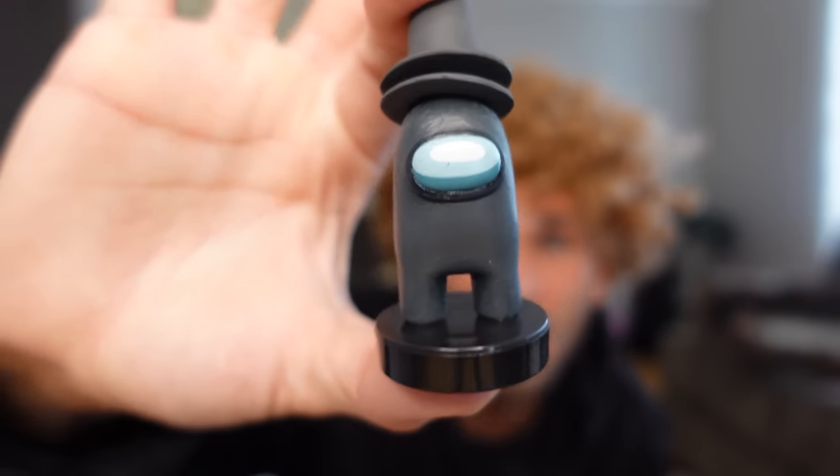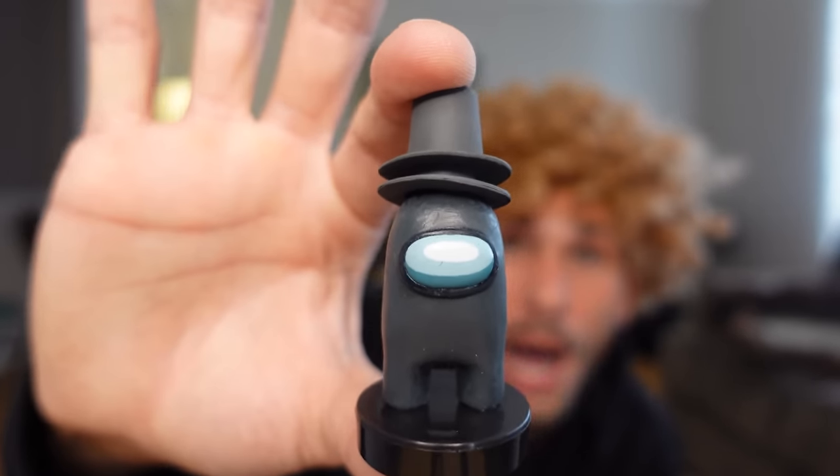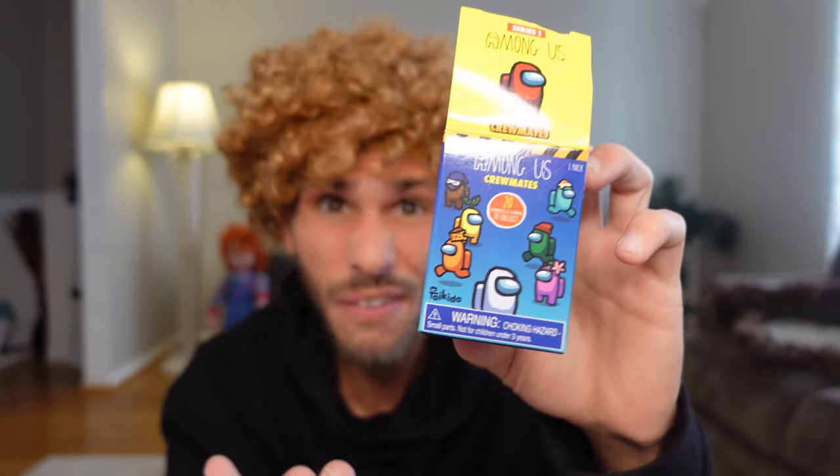And now we're gonna open up the Among Us figure! I wonder if I'm gonna get the imposter, or if I'm just gonna be sus — I'm probably just gonna be sus! No way, this one is so cool! Look at this figure — he's got two top hats on, he's definitely sus! I give the Among Us figures a 7 out of 10!